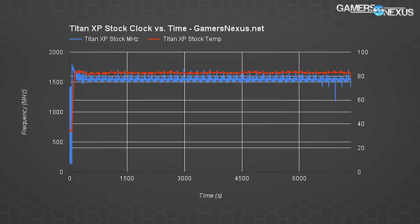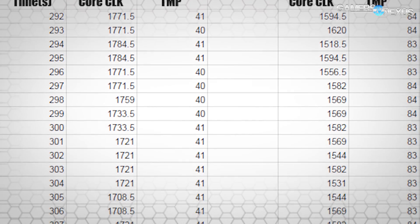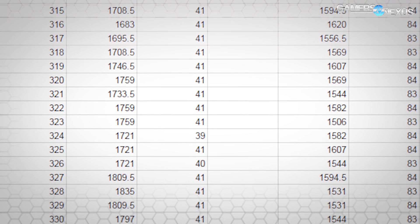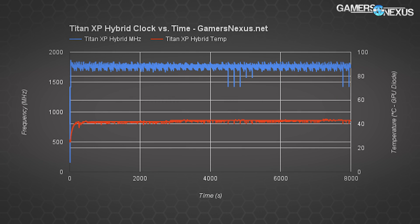We occasionally spiked to 85 or 86°C, but the card mostly throttles hard to keep itself at 83°C. Here's a look at some raw data: you can see that the clock has a range of around 100 MHz top to bottom, which definitely presents itself in 0.1% low values if you happen to hit a spike during workloads. The original chart plots us at hovering around 1500–1580 MHz averaged with an 84°C temperature.